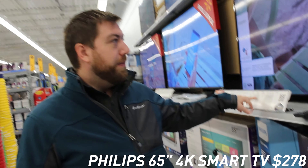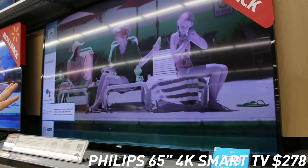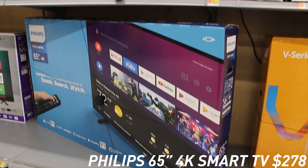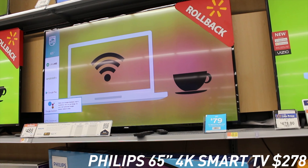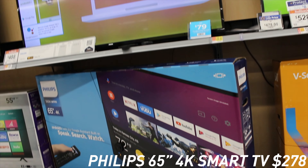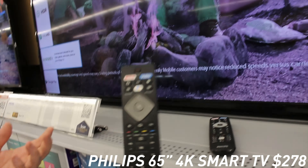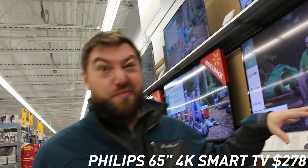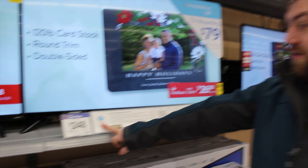One of the doorbuster deals is the Philips 65 inch — they sometimes make specific model numbers for these store deals. The color on the display seems to be inverted or messed up, so we don't have a lot of faith in that, but that doesn't necessarily mean it's gonna be bad. If you're looking for just a super cheap big TV, you can't really go wrong at $278 for a 65 inch. It has built-in Android TV so you'll have Netflix and other streaming apps — really cheap and big, just under $300.